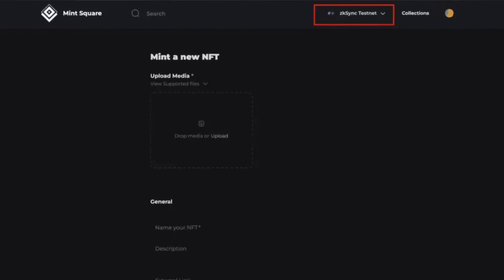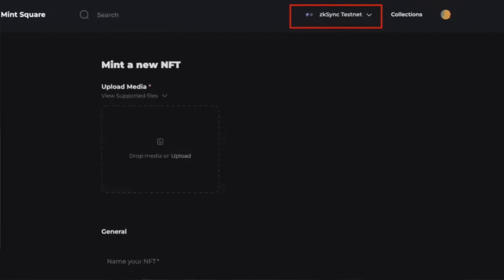Once you have USDC in your Argent wallet, you can use different DeFi protocols on the platform to earn yield, such as Yearn Finance and Grow Protocol. Remember, there's really no rule here — try to be creative and interact with as many dApps as possible. The next step is Mint Square, an NFT platform integrated with both zkSync and StarkNet. You can mint an NFT by uploading any supported media, switching the network to zkSync, giving it a name and attributes, and clicking mint — and you'll have a freshly minted NFT on the zkSync testnet.